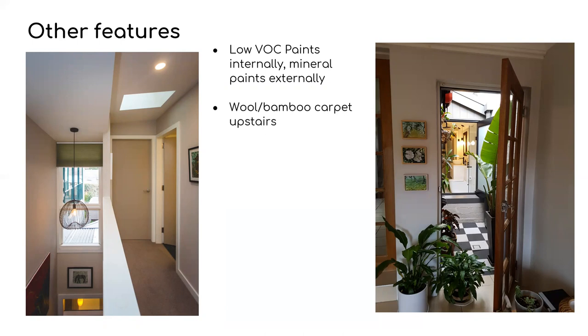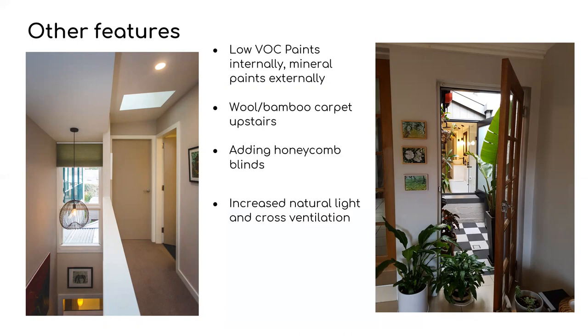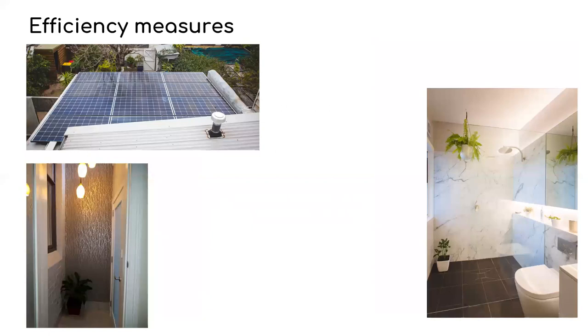In the upstairs bedrooms and hallway we installed a wool-bamboo blend carpet. We added honeycomb blinds to new and existing windows. The new windows and skylights increased natural light and ventilation. The skylight in the hallway is openable, allowing purging at night of hot air. All the new ceiling fans are efficient DC fans, and where possible we have added more indoor plants into the home.